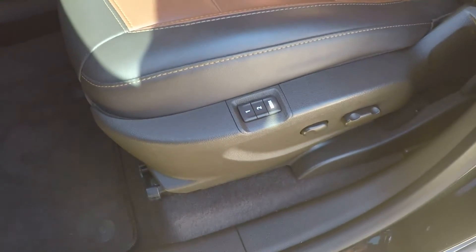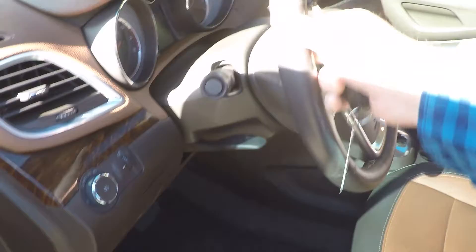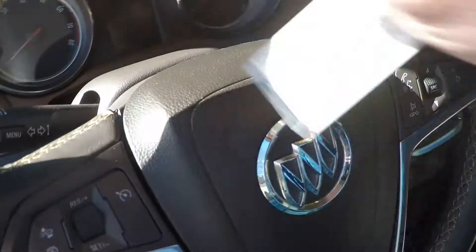Got power seats with memory and lumbar support. It's got the two-tone leather in good shape — no sign of wear. Clean carpets and floor mats. Heated leather-wrapped steering wheel.